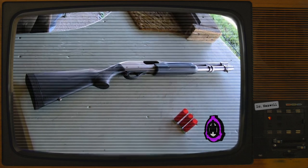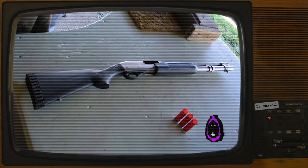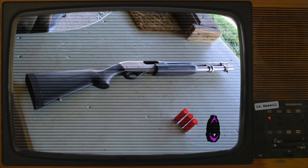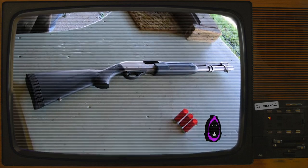Addendum 1 — Test Log. To uncover the extent of SCP-7553's capabilities, Dr. Leroy authorized a series of tests to establish the parameters of the object's anomalous properties. To access the unabridged testing log, contact Dr. Leroy.